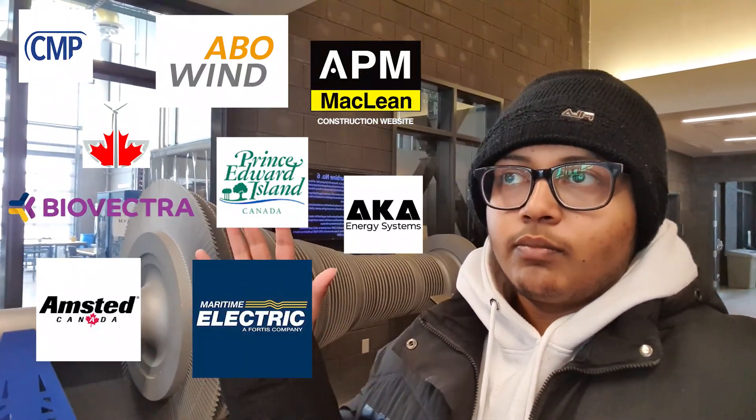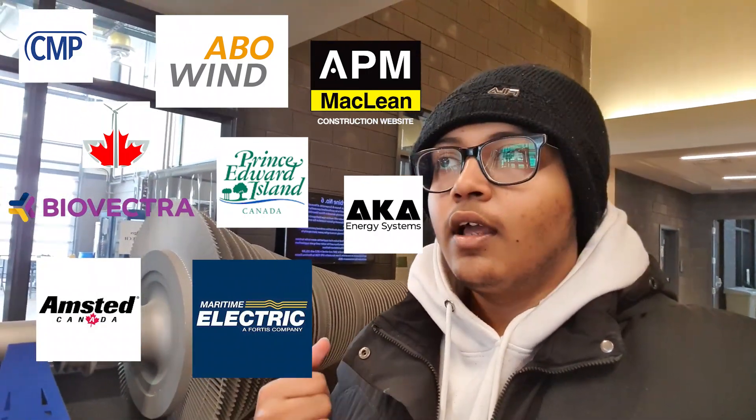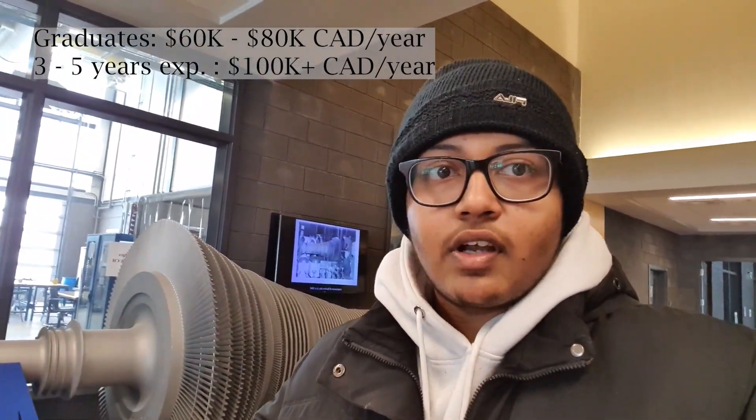Prince Edward Island has a lot of job opportunities after graduating, especially for engineering. There are many companies here in PEI looking for graduates to work for them, and the amount of job opportunities after graduating is immense. I would highly recommend this province if you're looking to stay here and have a nice job after graduating.